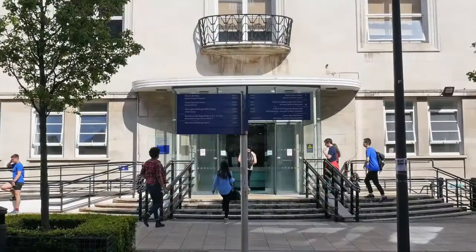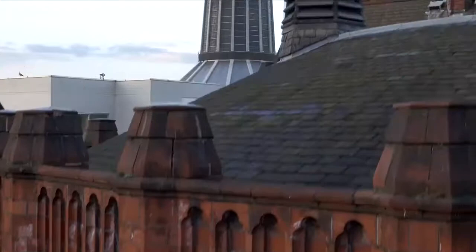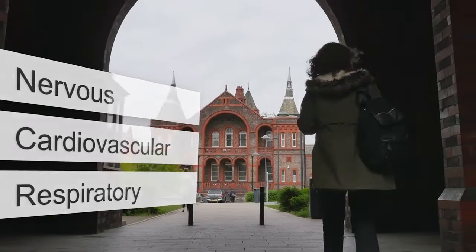This free online course is aimed at anyone interested in how the human body works and you don't need any previous experience to participate. We will take you beneath the surface of three key physiological systems — respiratory, cardiovascular and nervous systems — allowing you to explore the discipline of physiology.